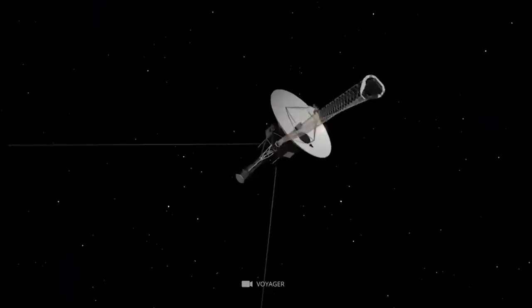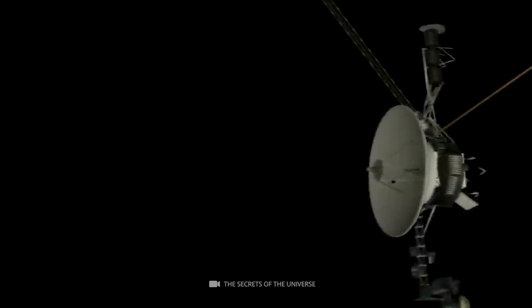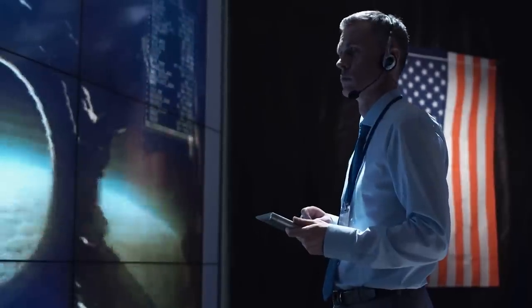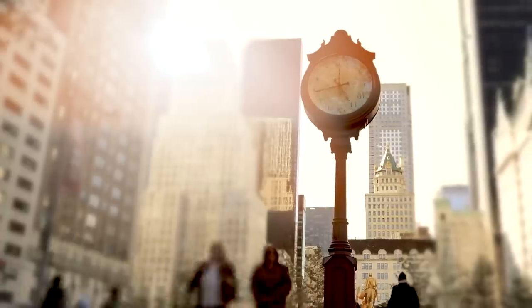Currently, the Voyager 2 spacecraft is the furthest human-made object from Earth. However, it is still functional and takes images back to our home planet. Scientists will be eager to know what new ideas the spacecraft can send back. As long as it can gather information about space and transmit data back, we should continue to see amazing images from this spacecraft for many years into the future.